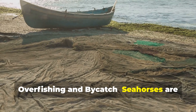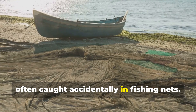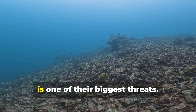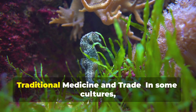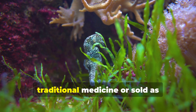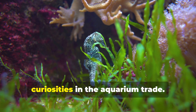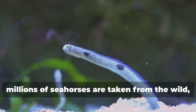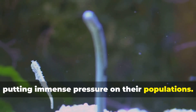Overfishing and bycatch: seahorses are often caught accidentally in fishing nets. This bycatch, along with habitat destruction, is one of their biggest threats. In some cultures, seahorses are harvested for use in traditional medicine or sold as curiosities in the aquarium trade. Every year, millions of seahorses are taken from the wild, putting immense pressure on their populations.